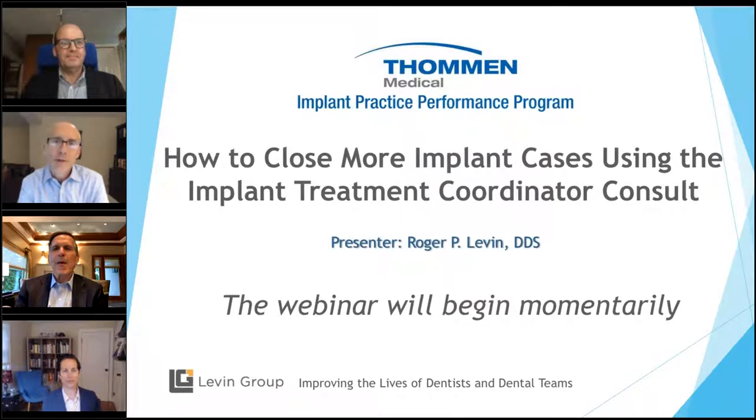Hello everyone, and welcome to today's webinar. These webinars are part of the Implant Practice Production Program, which is offered to you by Thomann Medical and Levin Group. We have a large and growing group of specialists who are receiving our monthly newsletter called the Implant Practice Success Report, as well as other videos and practice support material distributed by Thomann every month. Everyone at Thomann Medical and Levin Group are very committed to your practice success, and we hope that you find all this information helpful.